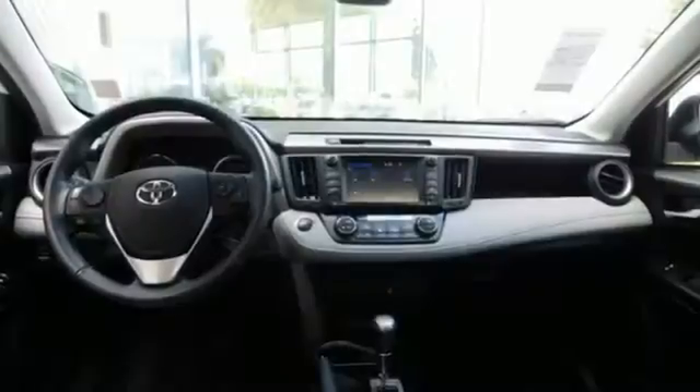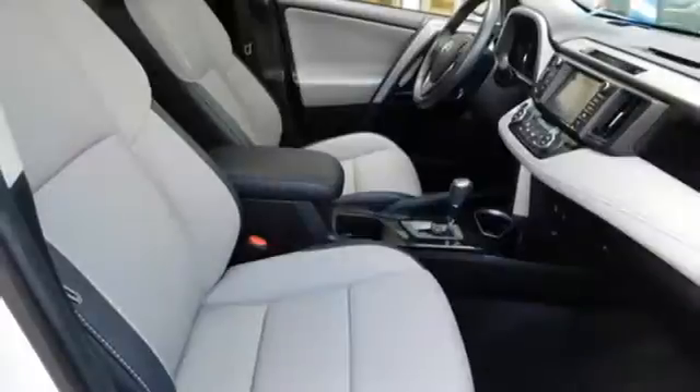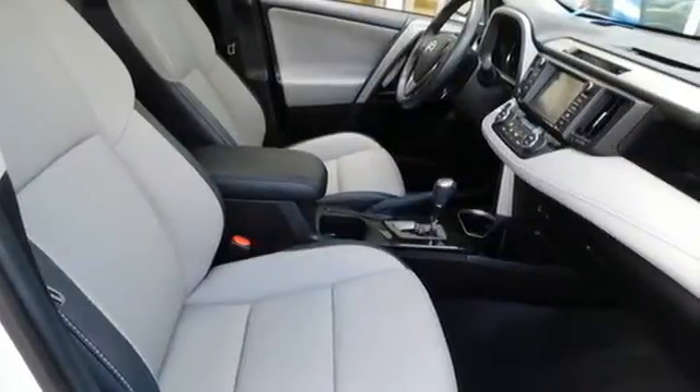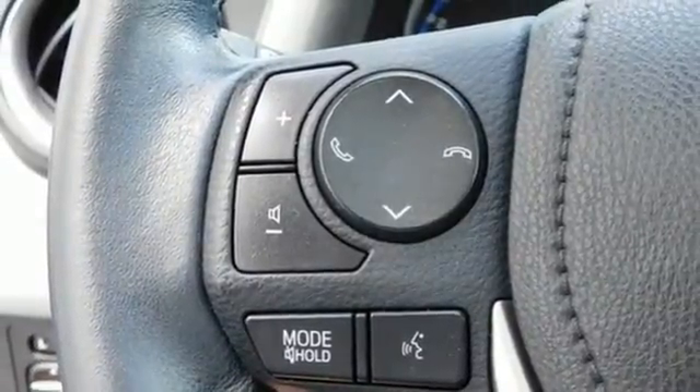Inline four-cylinder engine, dual zone climate control, Bluetooth wireless audio streaming, auto dimming rear view mirror, heated steering wheel, Entune, Entune external memory control, hands-free liftgate, memory exterior door mirror settings, and integrated navigation system with voice activation.